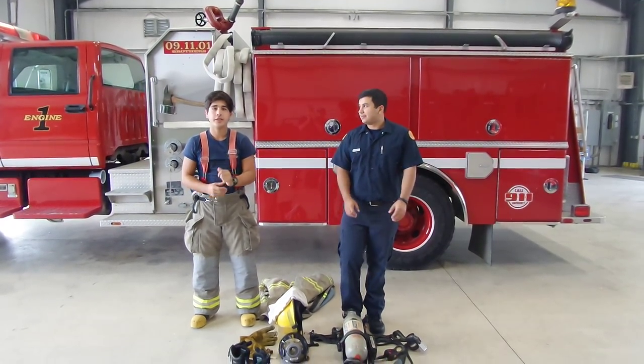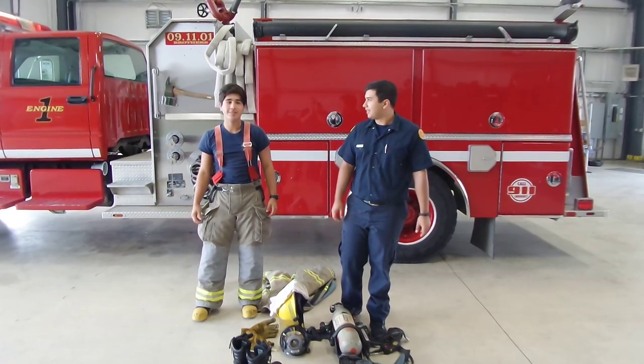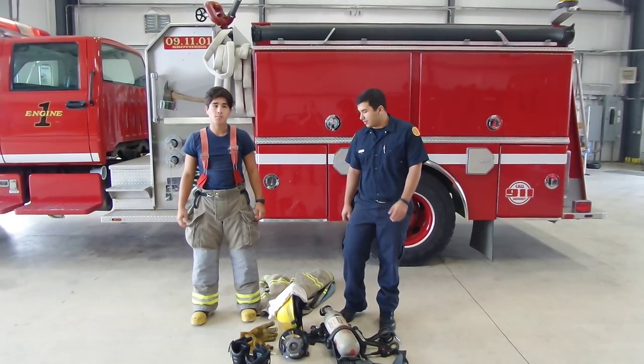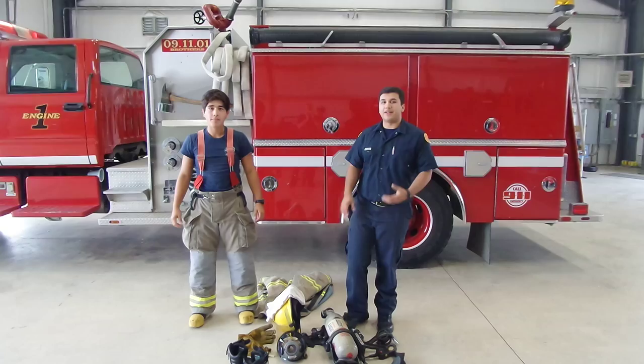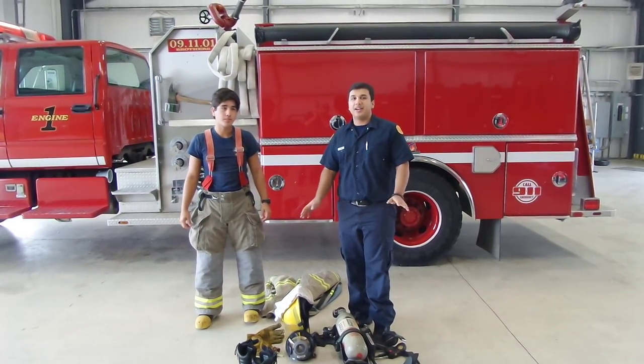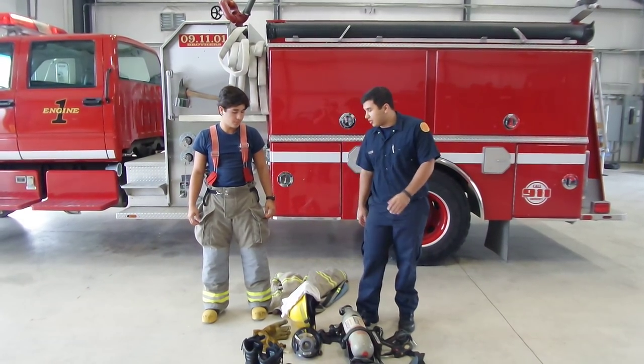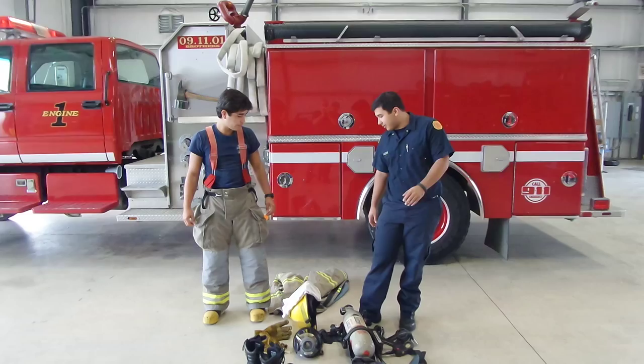Hey everyone, it's Firefighter Ryan and I'm Firefighter Emilio, and today we're going to teach you about the friendly monster. Today Emilio is going to get dressed up in his full bunker gear which is going to protect him from the fire. Now you're going to see him if you're in a house fire, but don't be scared of him. He may look scary, but it's really just Emilio. So today we're going to show you what it's like when he gets suited up.